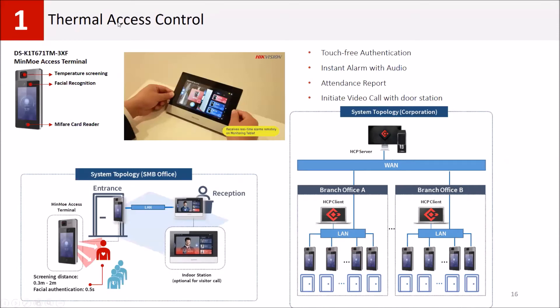Our first solution is our thermal access control terminal. It has face recognition with dual optical cameras, a temperature screening camera, and an embedded Mifare card reader. It can be used as a time attendance device to check employee attendance and health conditions — monitoring temperature daily. You can add rules such as allowing entry only if the person is an employee with normal temperature and wearing a mask. The device can perform face recognition even when people are wearing face masks.